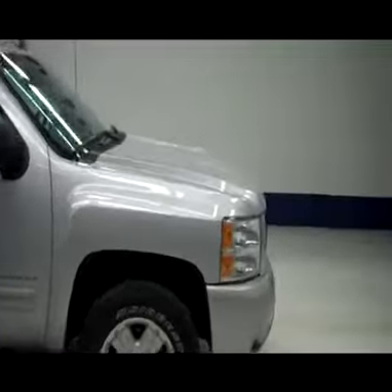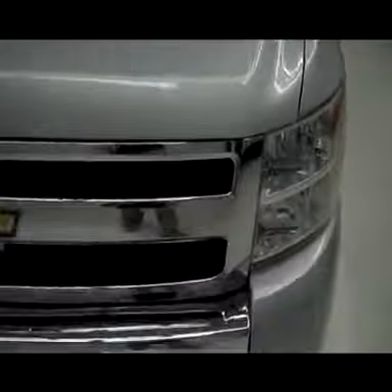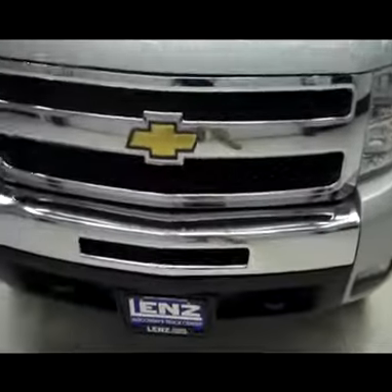This is stock number J3865, a 2011 Chevy 1500 with the Z71 package, LT1, silver in color.